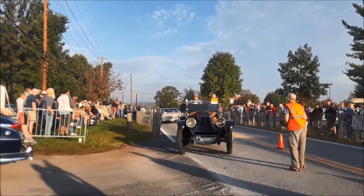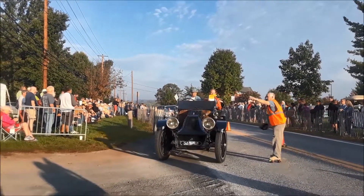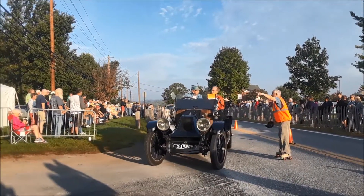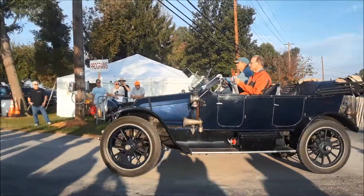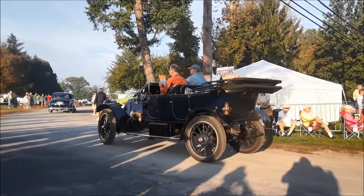Oh, look at this Franklin — air-cooled from Syracuse, New York. This went on for so long. Very, very fine cars. They kept their air-cooled design going for a long time.